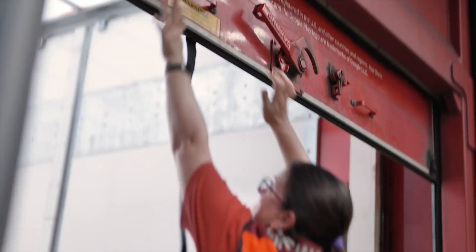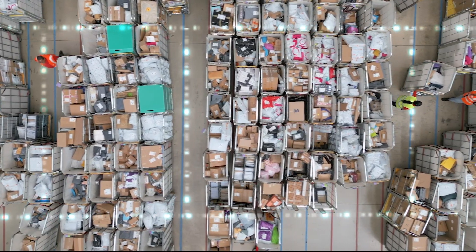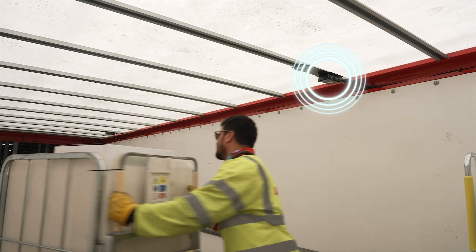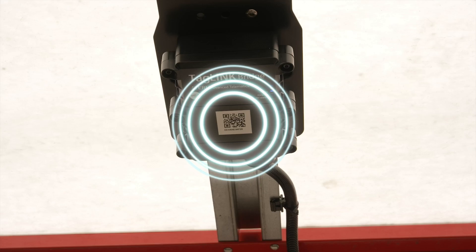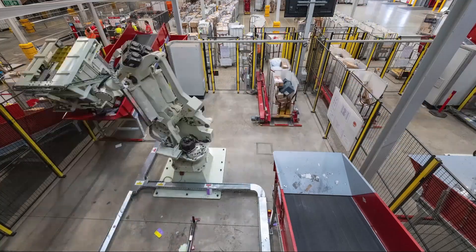By partnering with Wiliot, Royal Mail now tracks rolling containers that transport parcels in real time with small computers that look like stickers. Low-cost Bluetooth devices detect these stickers as they move, enabling a breakthrough in visibility and efficiency across the entire network.